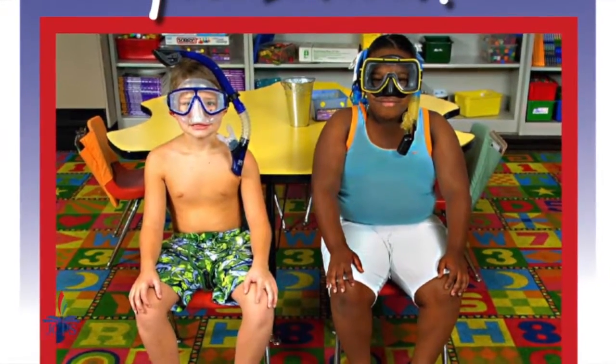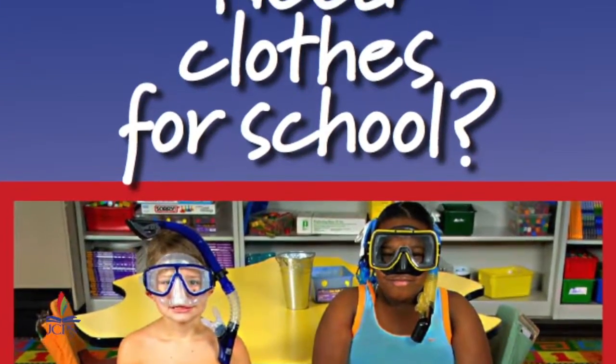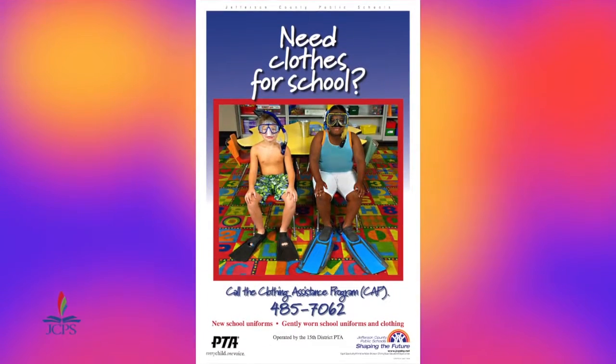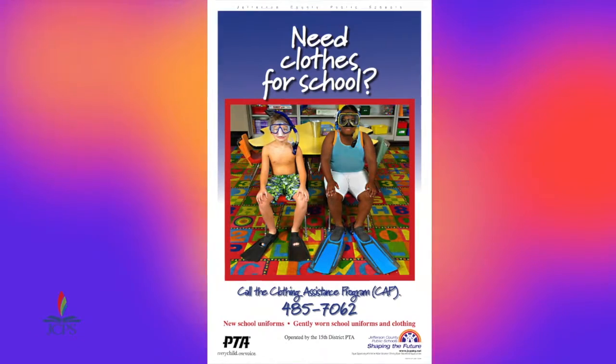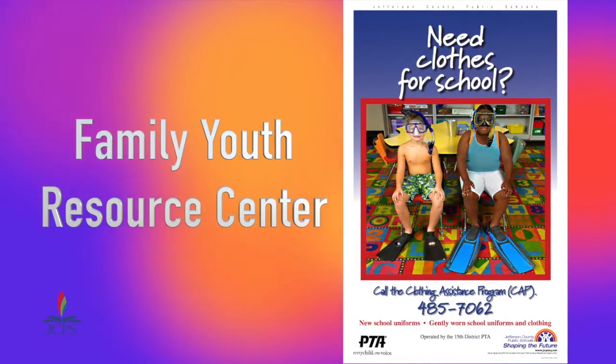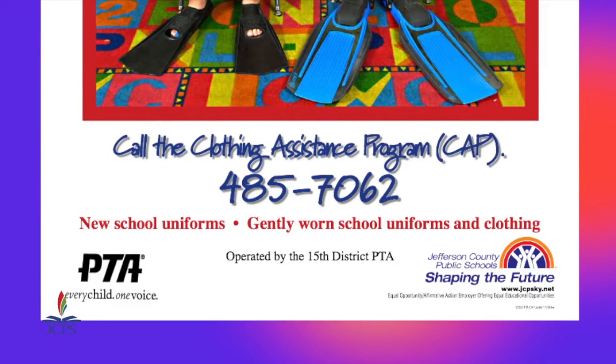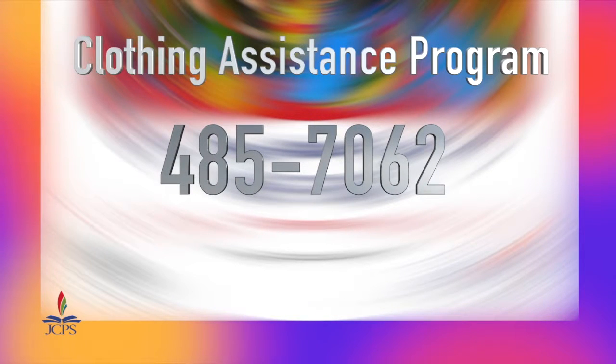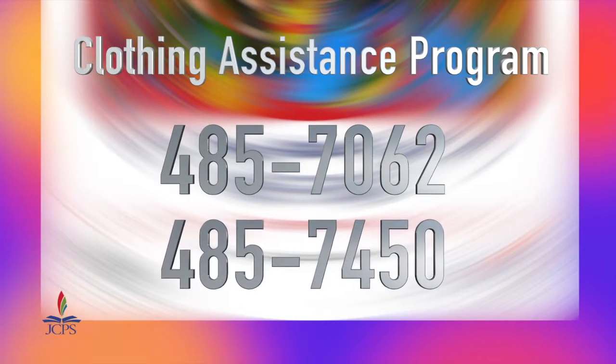Do you need help providing school clothes for your child? The 15th District PTA Clothing Assistance Program can help provide uniforms and other clothing. Make an appointment with the Family Youth Resource Center at your child's school. Donations of new and gently used uniforms and clothing are also accepted. Call 485-7062 or 485-7450 for more information.